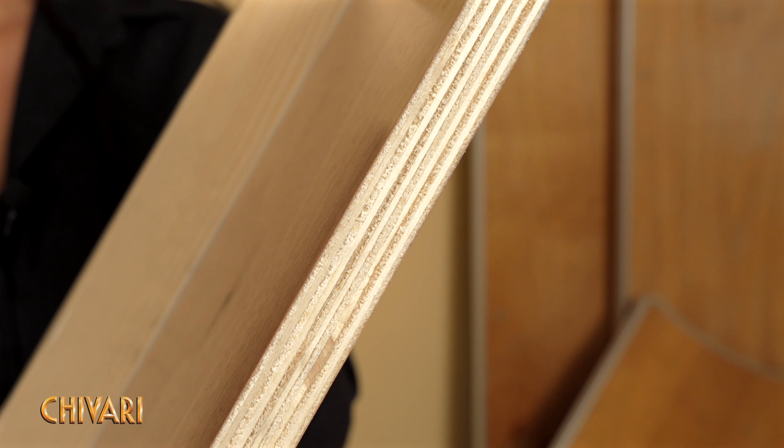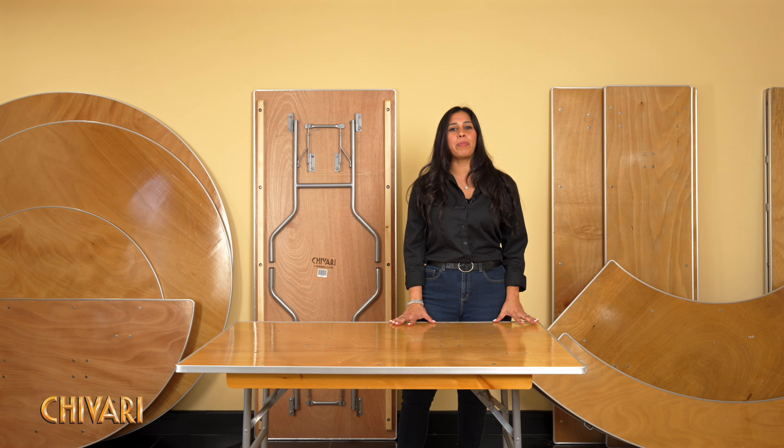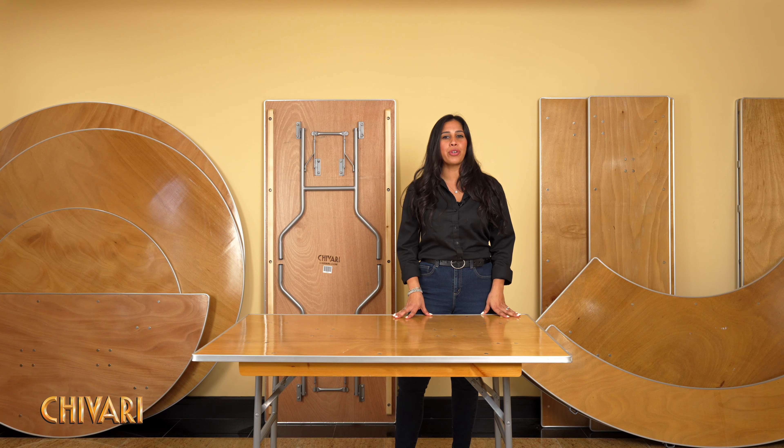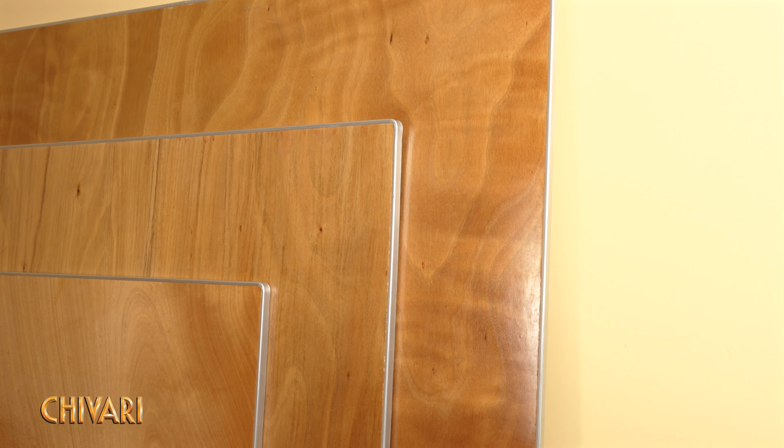Our tables are crafted using 11 layers of premium wood, two layers of high quality veneer, and five protective coats of polyurethane. This multi-layered construction ensures durability and resistance to wear and tear of even the most demanding events.